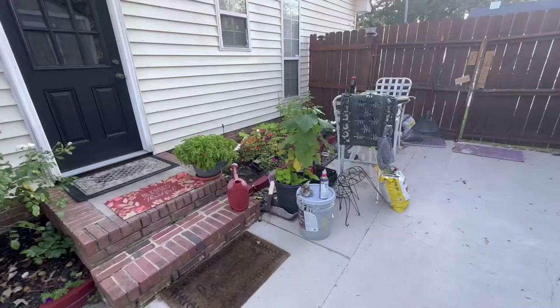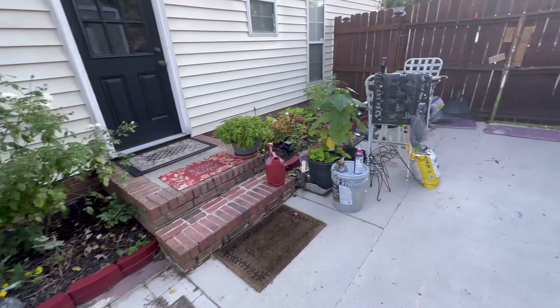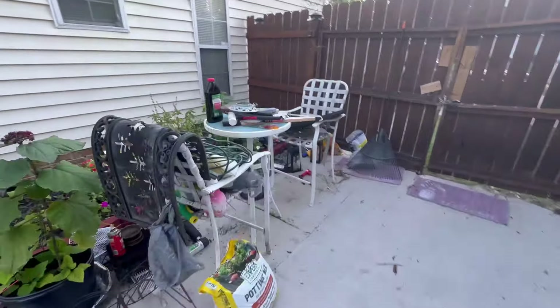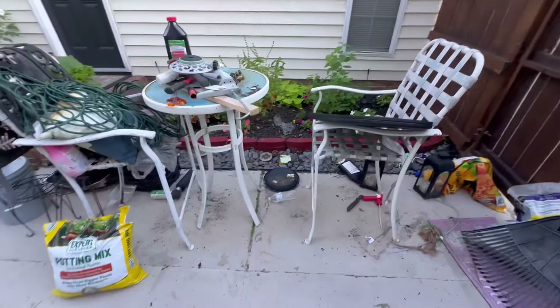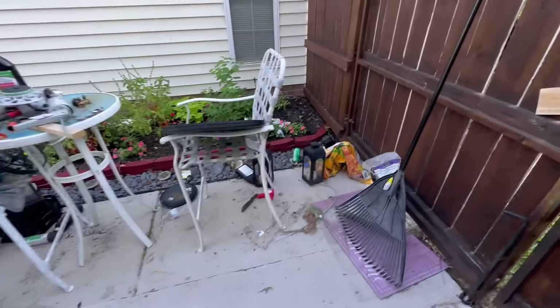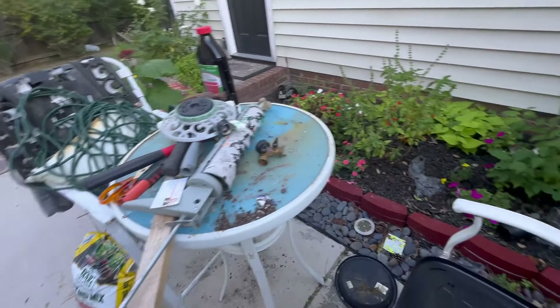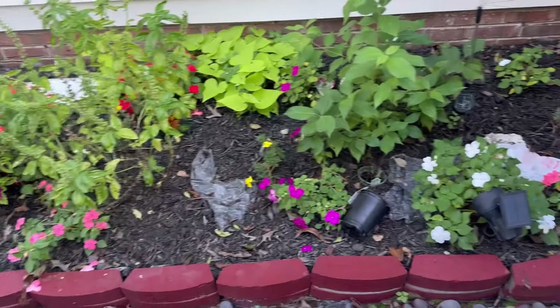So here is a quick overview of what my entire patio space looks like. As you can see, there is a lot of junk and debris everywhere. This area is probably one of the worst, but I'm gonna take my time today and try to clean off all of this stuff.